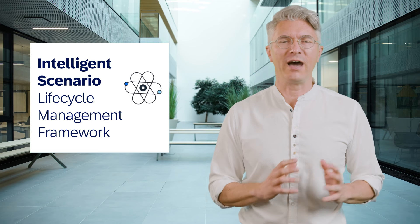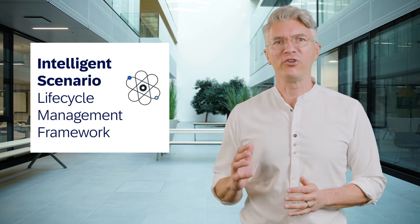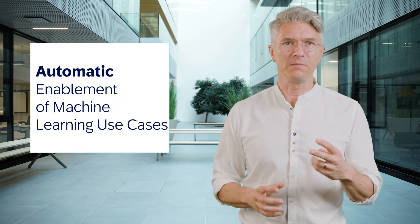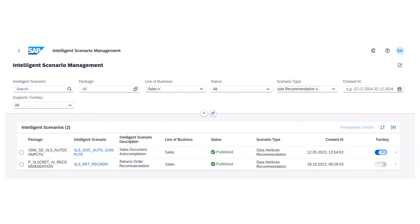To close this product update, I'll dig into the Intelligent Scenario Lifecycle Management framework, short ISLM. ISLM is a framework that allows you to perform lifecycle management operations on machine learning scenarios. For this release, let me mention two scenarios. First, a Gen AI use case support from the system where ISLM acts as the bridge between the application and the LLM models, allowing exploration and activation of out-of-the-box scenarios. Second, the automatic enablement of machine learning use cases with less manual effort — no specific knowledge is needed and more outcome for the business user.